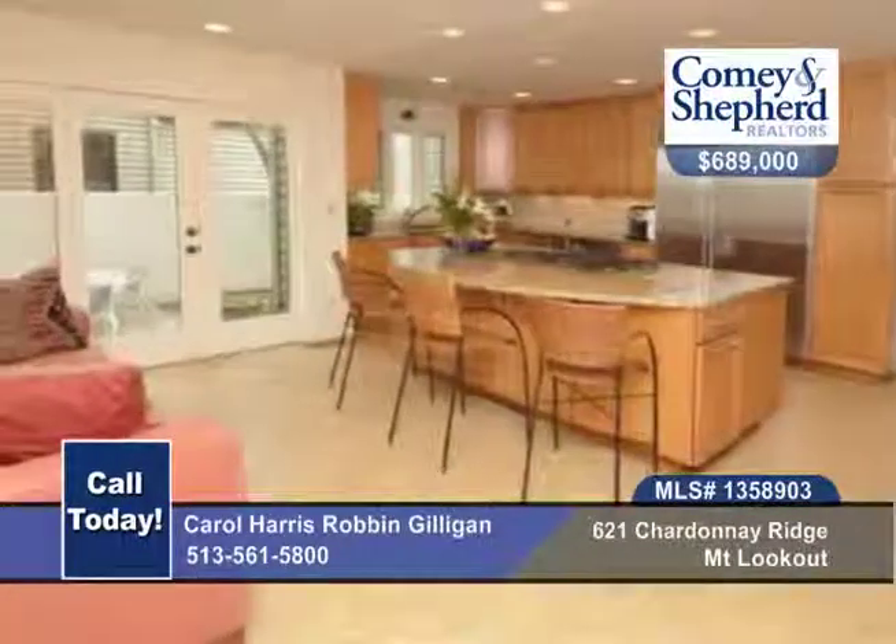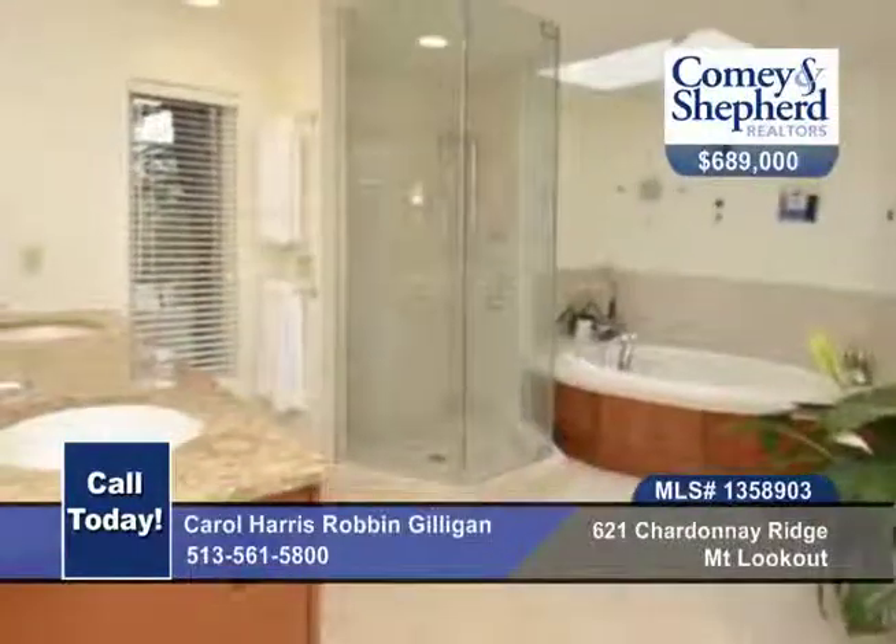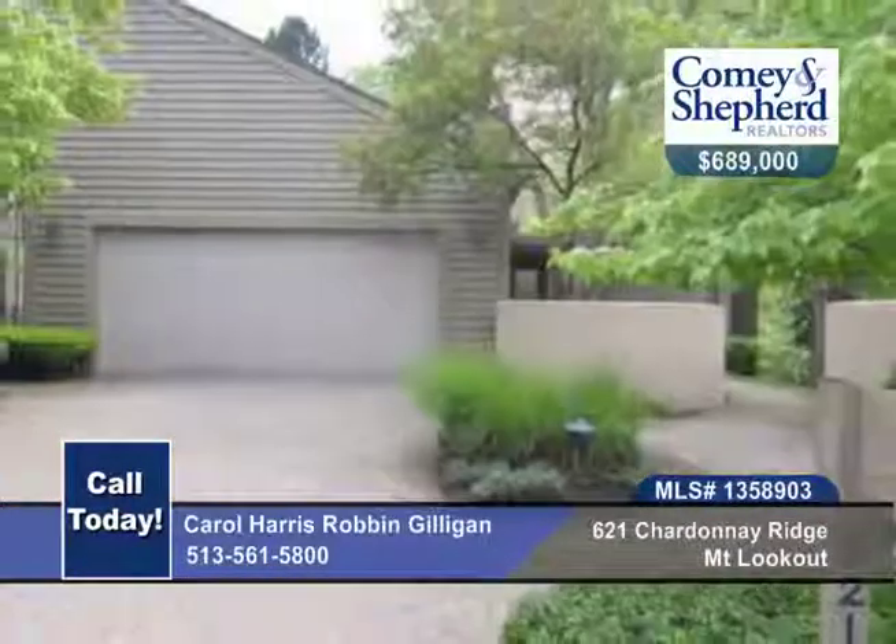There's also a finished walkout lower level, a courtyard, balconies, decks, and so much more. Carefree living with no lawn care needed. Call today for your tour.